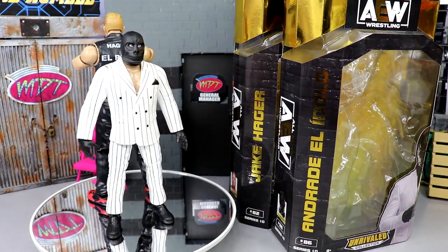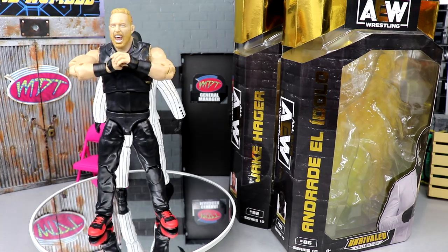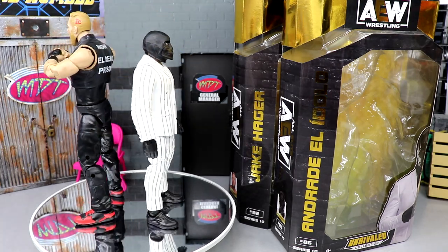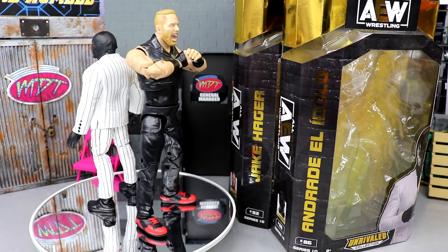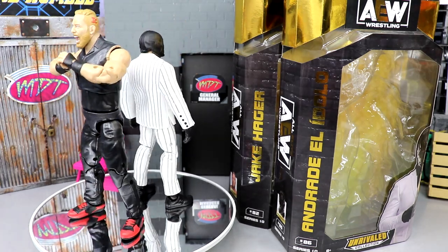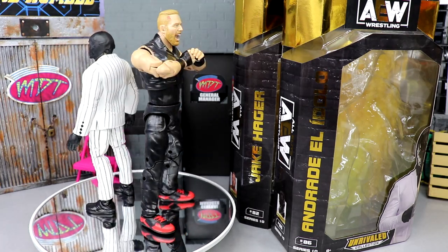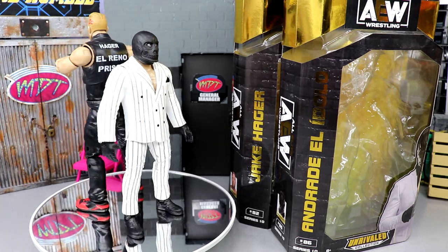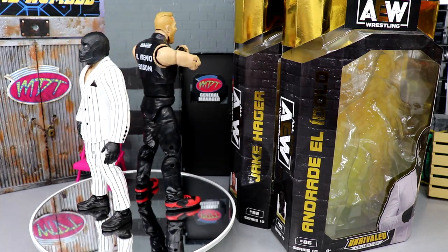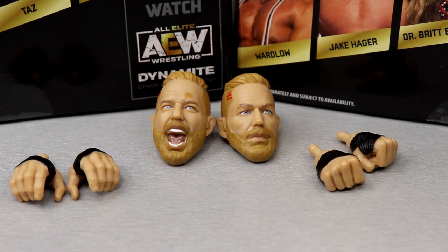Here's Andrade and Jake Hager out of their packaging. Liking what I'm seeing so far — I like to leave some of it up to surprise. I do have a bunch of gripes and we'll get into all of that. What we're gonna do is get into Jake Hager's accessories first, then run it back and take a closer look at Andrade's accessories, and of course get into our comparisons. Starting out with the head sculpts — just got to give a clap up for Jazz Wears.